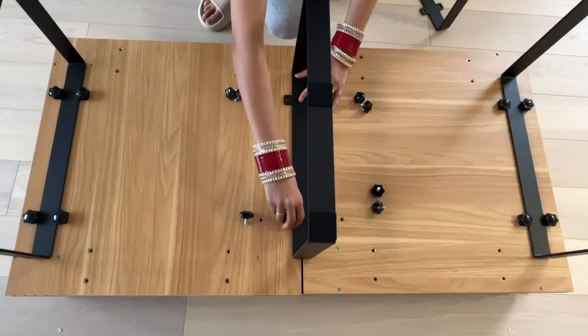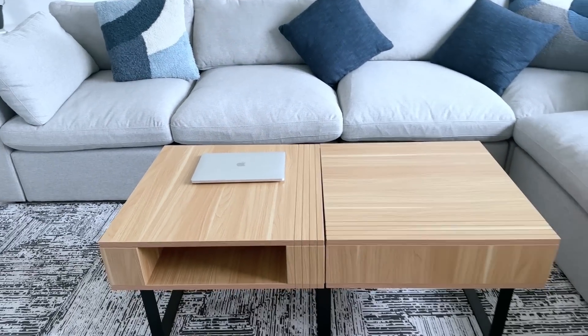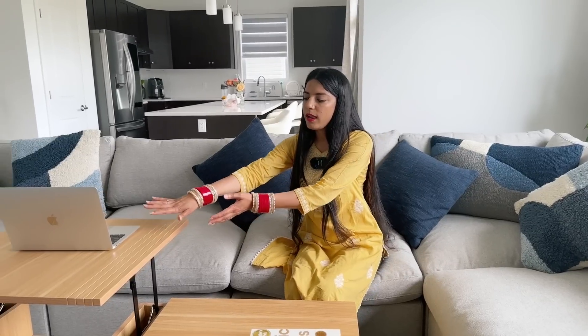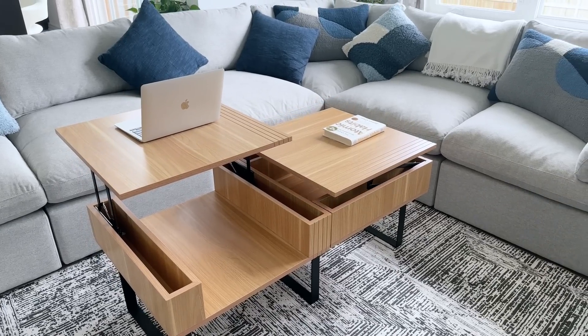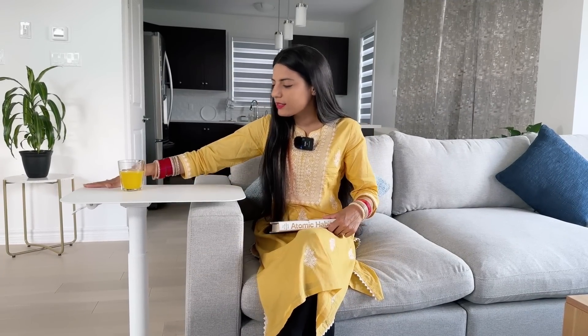My next favorite product is this coffee table — I really loved it, there are so many features. The first feature is the modularity. I ordered two sections here, though you can have three sections as well depending on your space. The best thing is you can actually lift these sections up and use them as a laptop stand. You can configure which side opens in which direction, and it has a very soft-close functionality — you just push it a little bit and it closes on its own very smoothly.